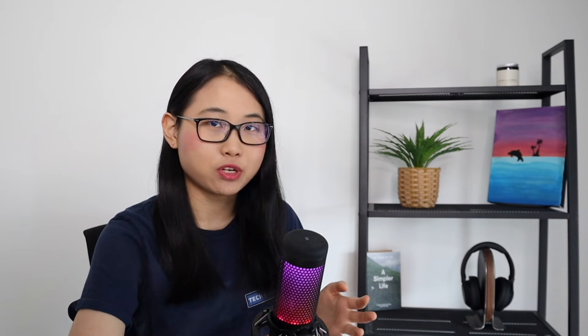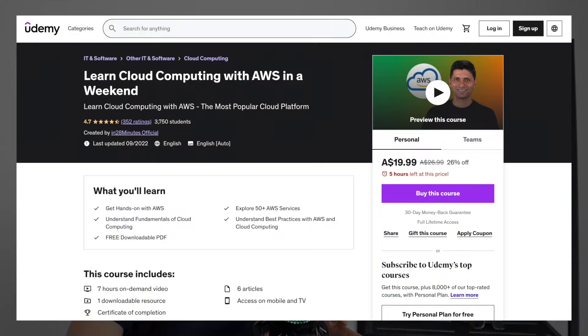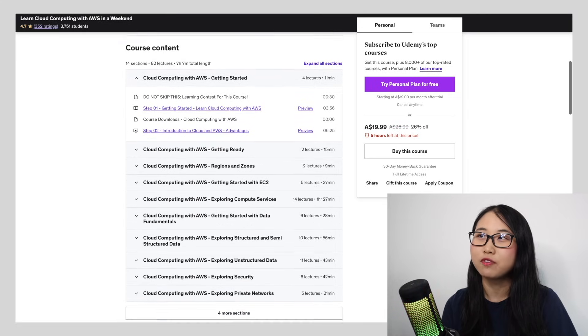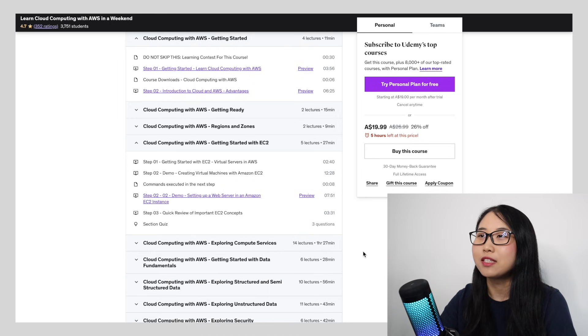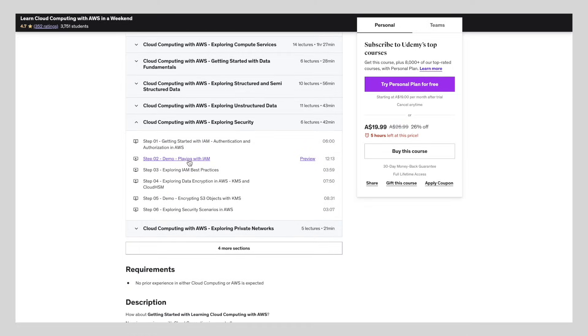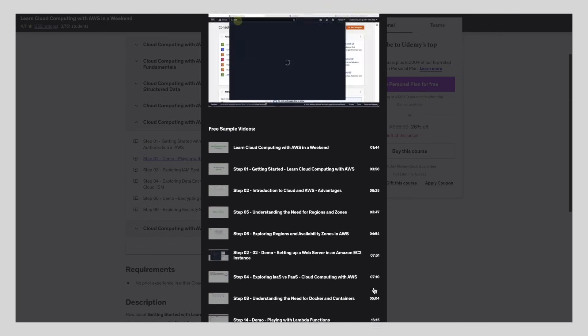Another course I'd recommend for learning AWS fundamentals is this Learn Cloud Computing with AWS in a Weekend course created by In28Minutes. It's rated 4.7 stars on Udemy and is around 7 hours long, making it perfect for learning AWS in just a weekend. The course starts with an introduction to basic AWS concepts and services like Amazon EC2, then progresses into topics like security and DevOps. No prior experience is required. Before buying any Udemy course, you can preview a few chapters, which I'd recommend doing. Notably, this instructor also has courses on Azure and GCP, so if you want to learn multiple clouds with one instructor, it's worth exploring.